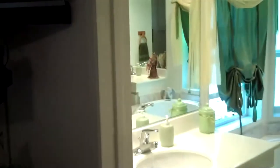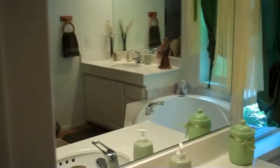Master suite, again with high vaulted ceilings. Nice master bath with shower and tub.